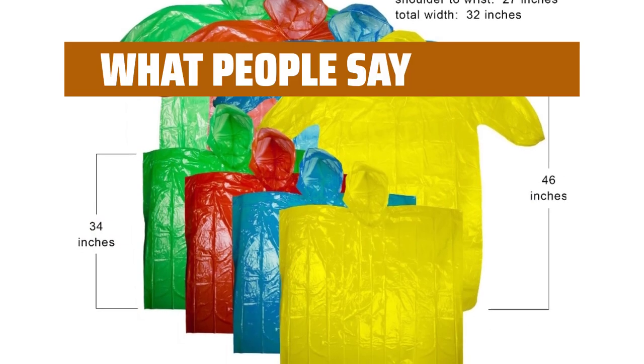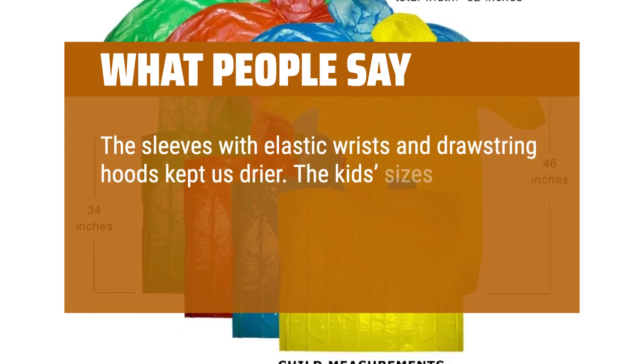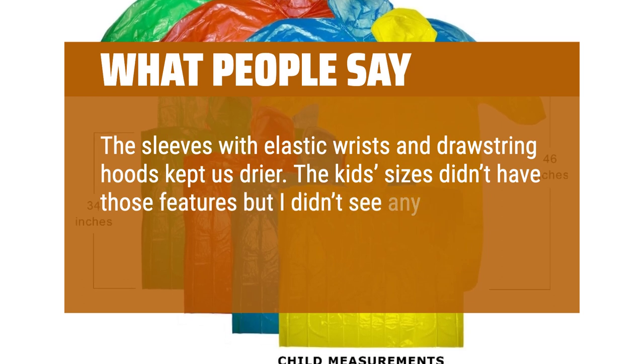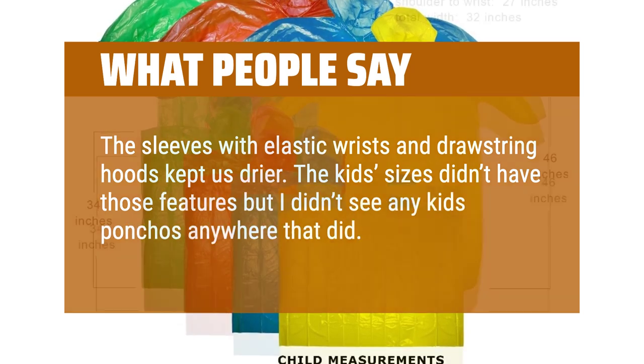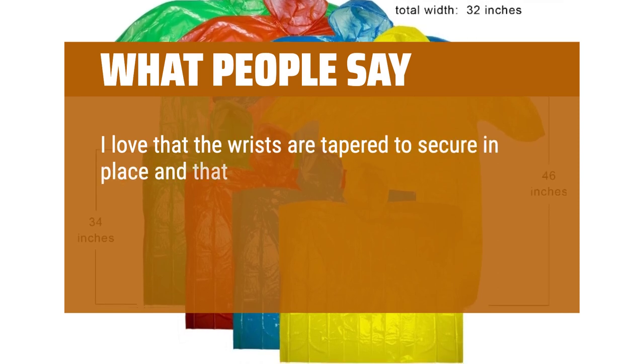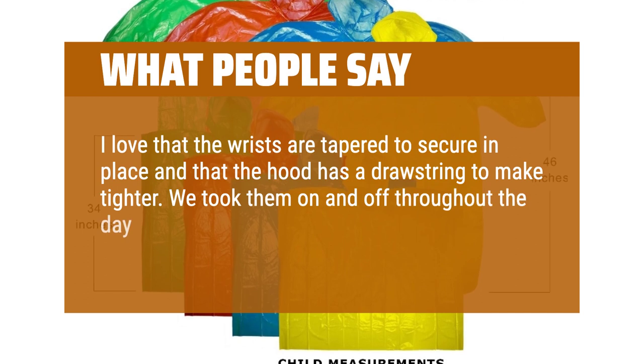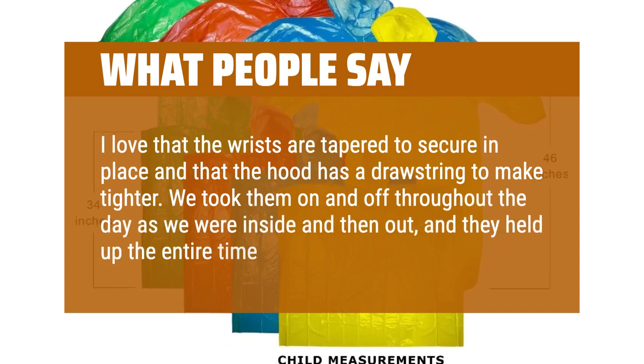What people say: "The sleeves with elastic wrists and drawstring hoods kept us drier. I love that the wrists are tapered to secure in place and the hood has a drawstring to make it tighter. We took them on and off throughout the day as we were inside and then out, and they held up the entire time."